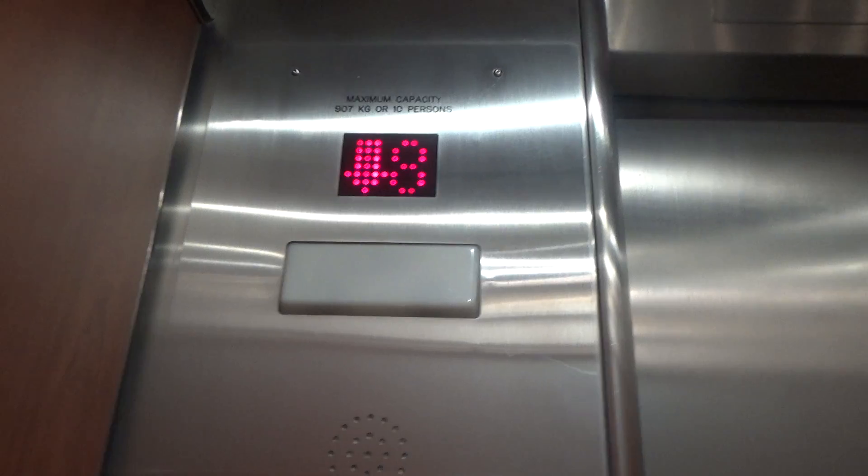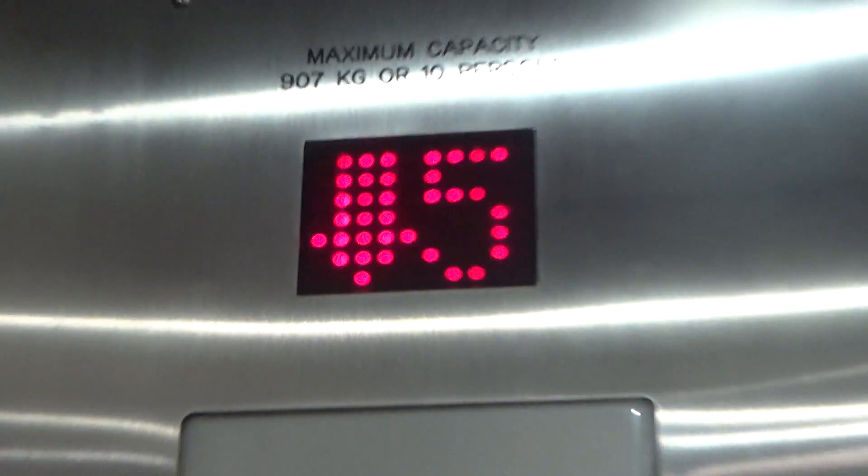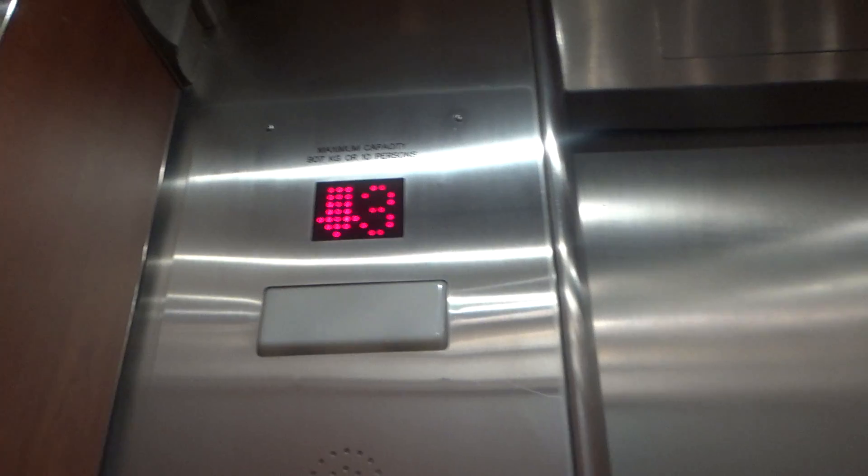Floor 21. I'm wondering if these were either Otis or Turnbull originally. The door track makes me think Otis, but I don't know for sure. Now it has an arrow because it's a single digit.